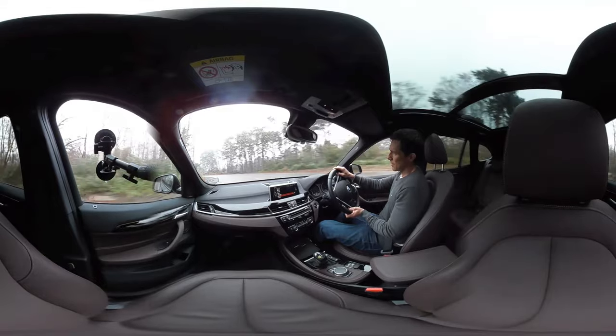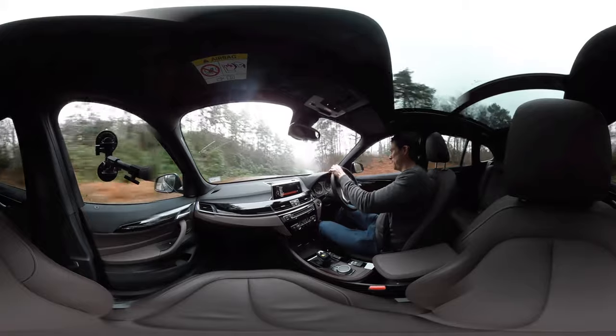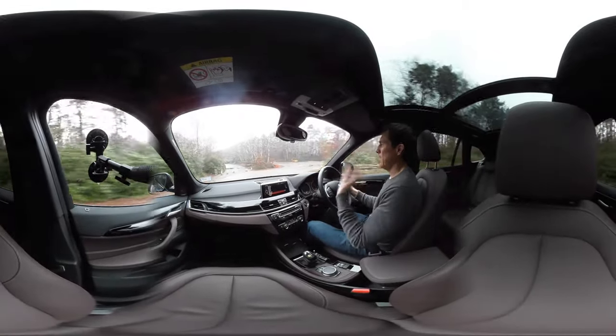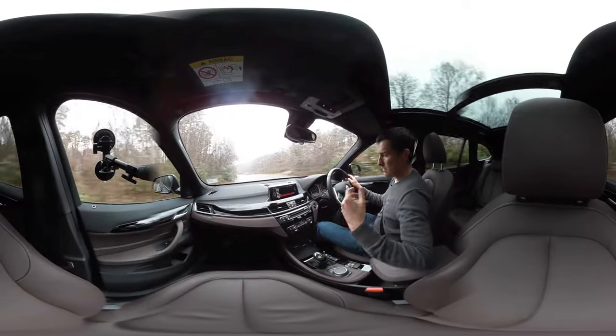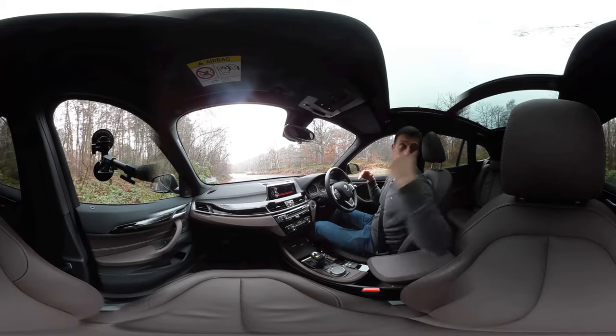So it's got 230 horsepower, 0-62 in 6.6 seconds, and BMW claims 56 miles per gallon - though I got more like 39. It's a fast engine but you don't need it - just get the 118d, it's quick enough and BMW claim 68 miles per gallon. You can get a two litre petrol but that doesn't really suit the car.